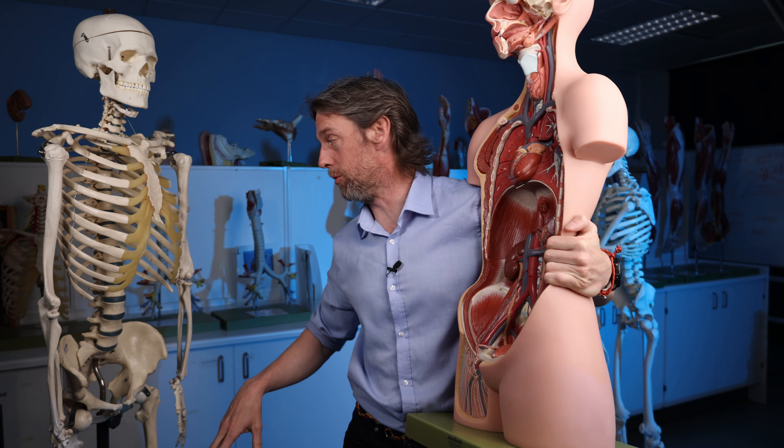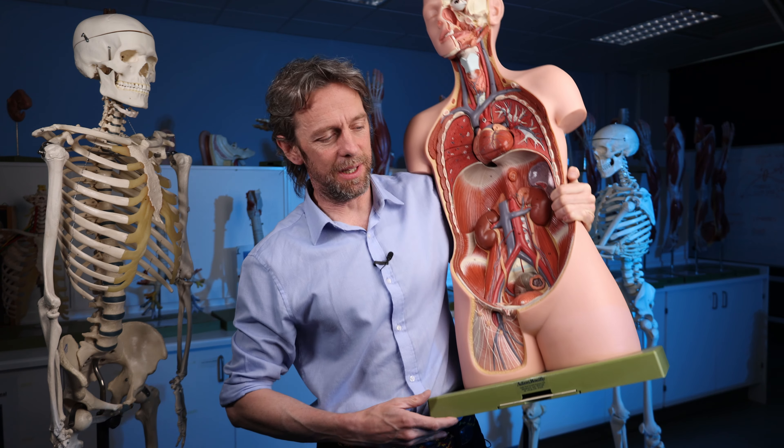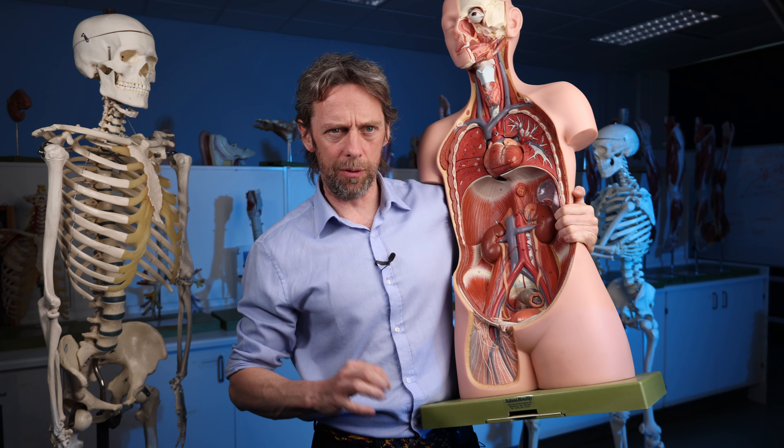You can tell when we're post-exams, because I'm actually able to use the anatomy lab to record in — no students in here. Rest of the year, busy with students. Anyway, ilioinguinal nerve.